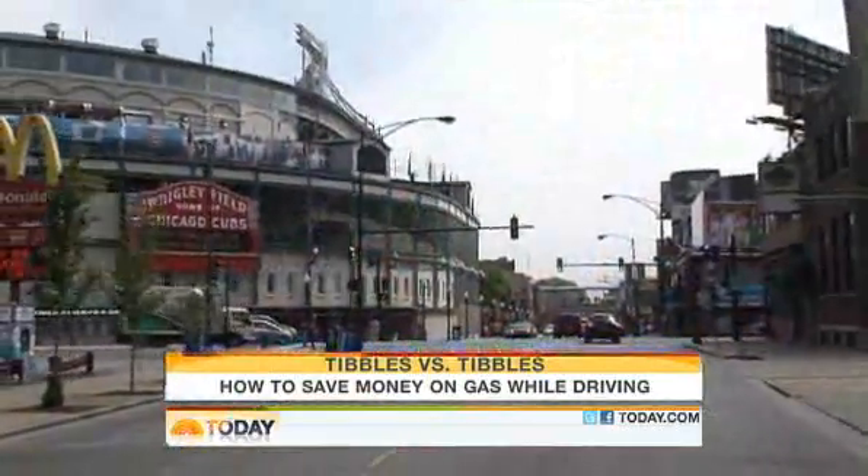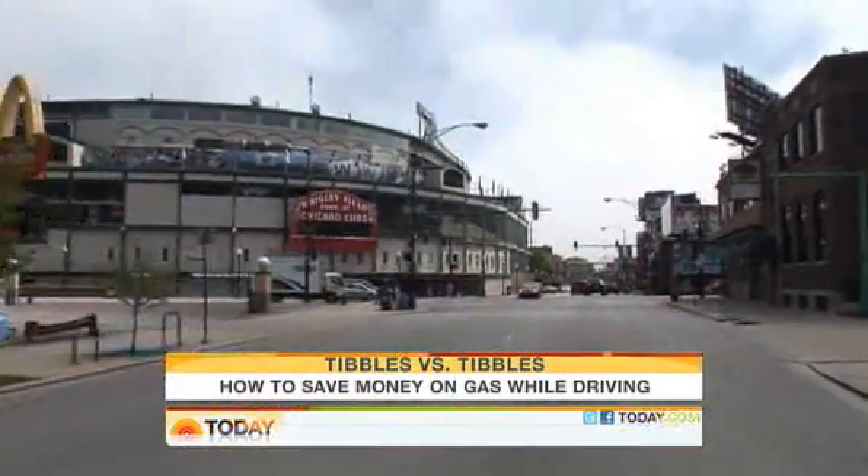For Today, Kevin Tibbles, NBC News, Chicago. Another way to save money is to buy a fuel-efficient car, and today the federal government is unveiling new fuel economy labels that you will soon be seeing on all new cars.